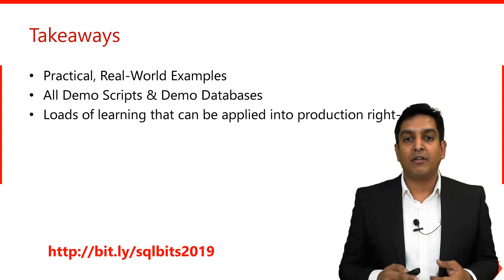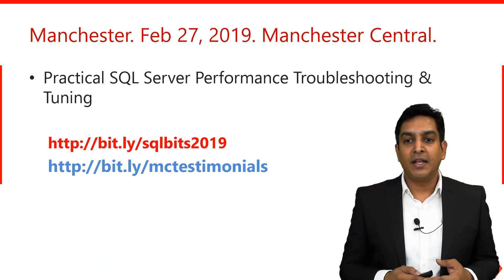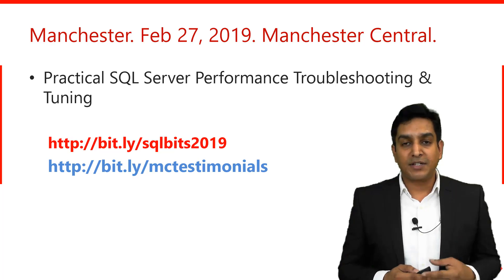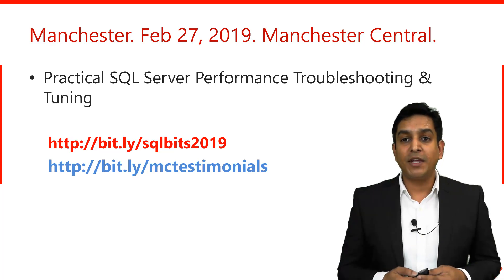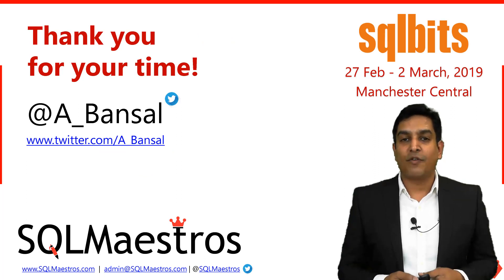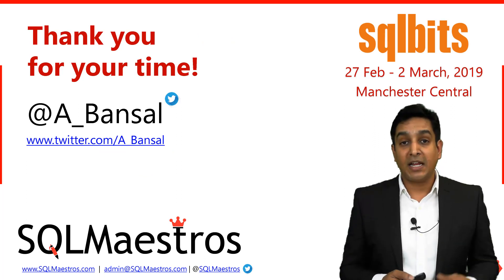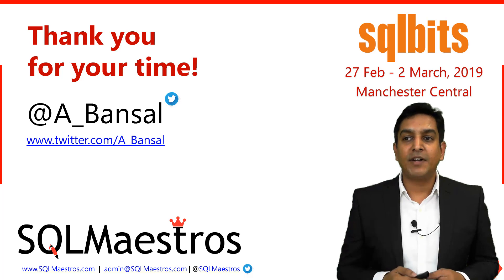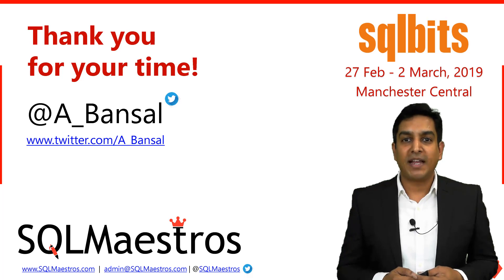Remember the URL: bit.ly/SQLBits2019. You can also check out MC Testimonials at bit.ly/MCtestimonials. To watch free videos, subscribe to the YouTube channel at youtube.com/sqlmaestros, and to write directly to me, send an email to amit.bansal@sqlmaestros.com. Thank you very much for watching. I hope you'll join my class — and even if you don't, make sure you don't miss SQL Bits. It's a great conference: February 27 to March 2nd, Manchester Central, United Kingdom. Goodbye and have a great day.